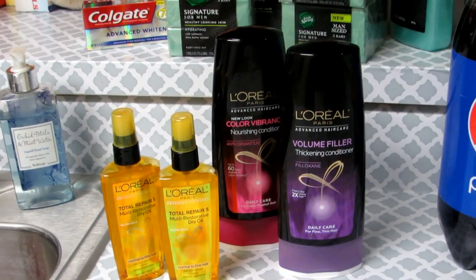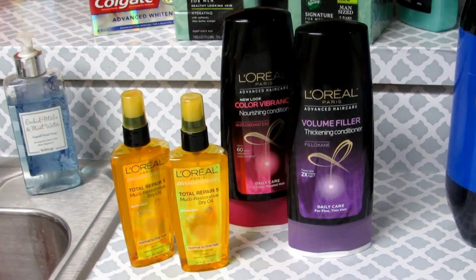So $4.28 makes each item just over a dollar a piece.